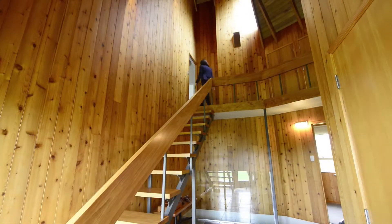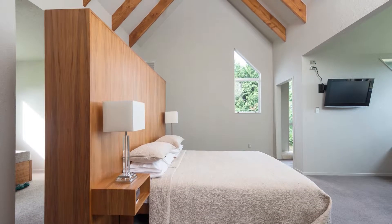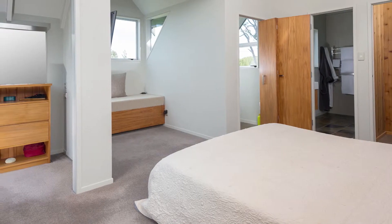The extra large master bedroom suite includes en-suite, separate water closet, walk-in robe with dressing room, day bed and separate powder room with built-in vanity.